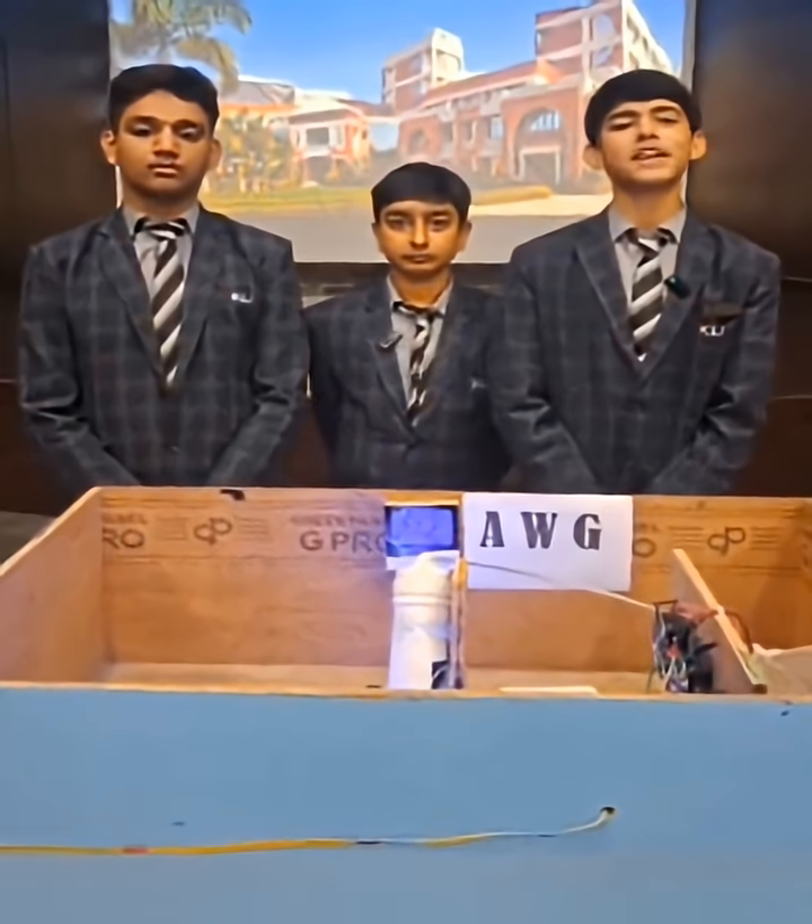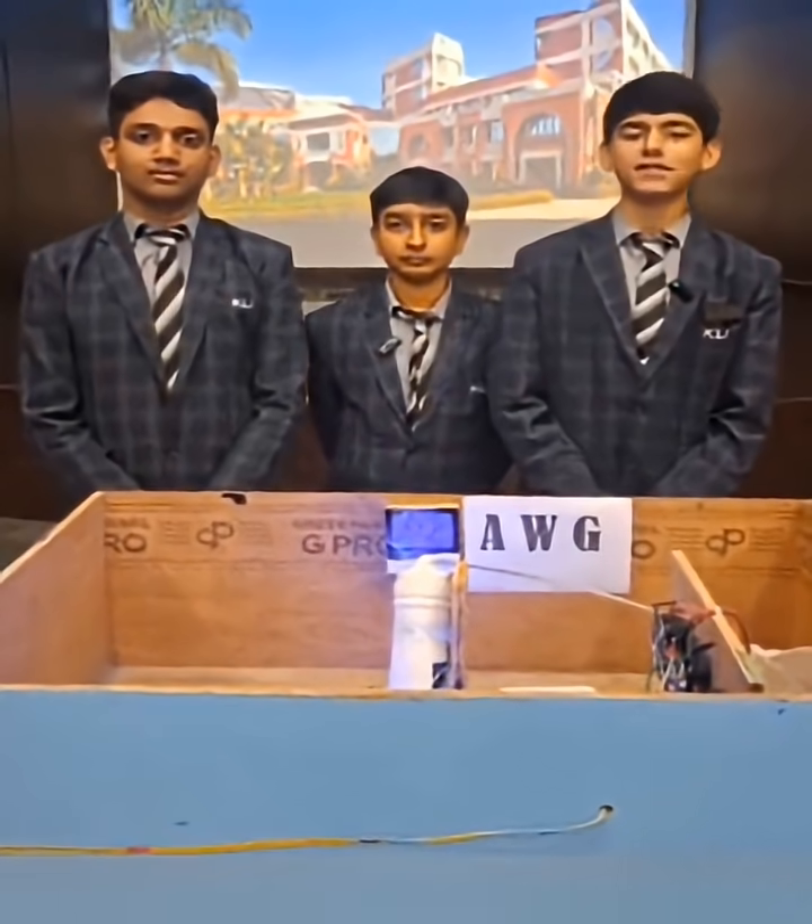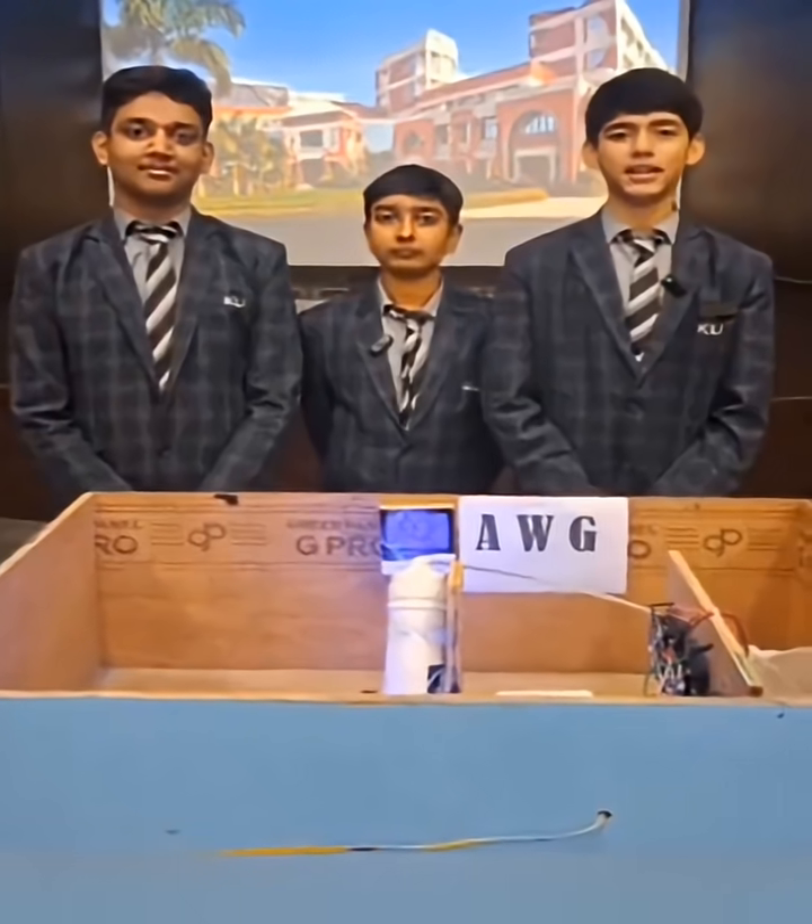With just 3 Peltier modules, we can create about 1 to 1.5 litres of water per day, depending on the humidity in the air.